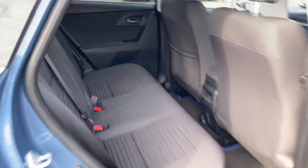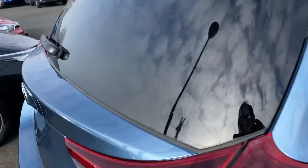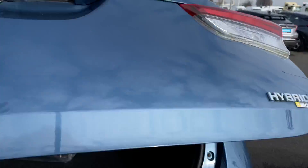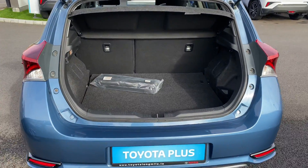Ample legroom and headroom with ISOFIX child seat anchor points, LED rear stop lights, generous boot space, and the rear seats do fold down 60/40 split for added storage.